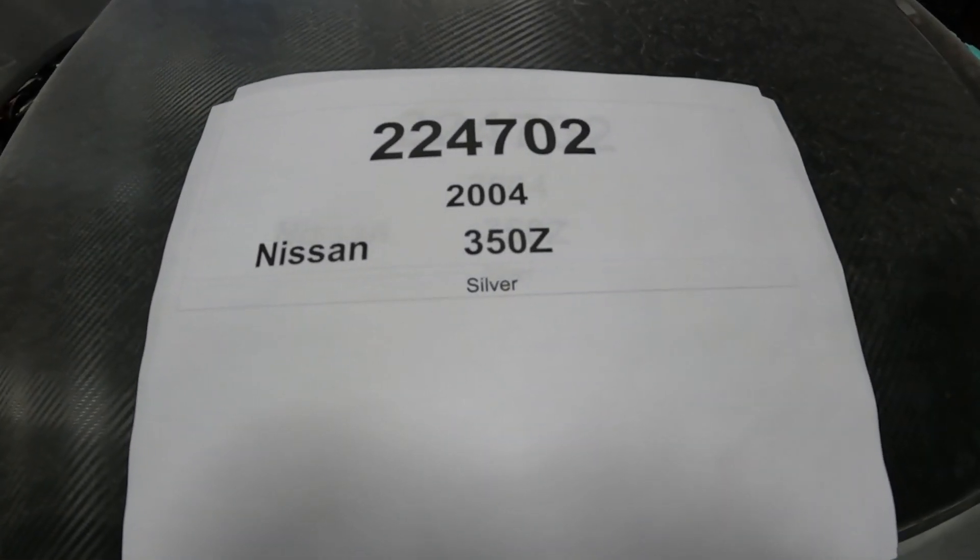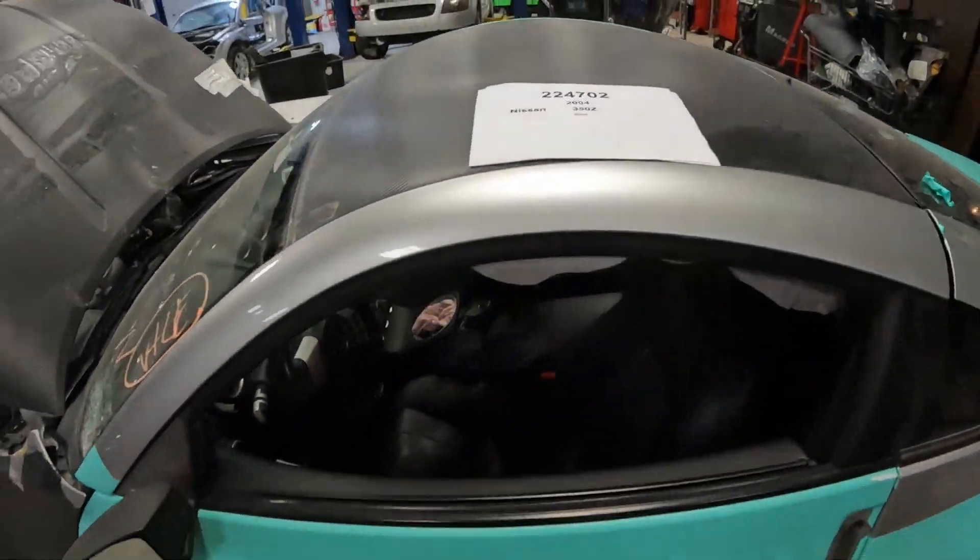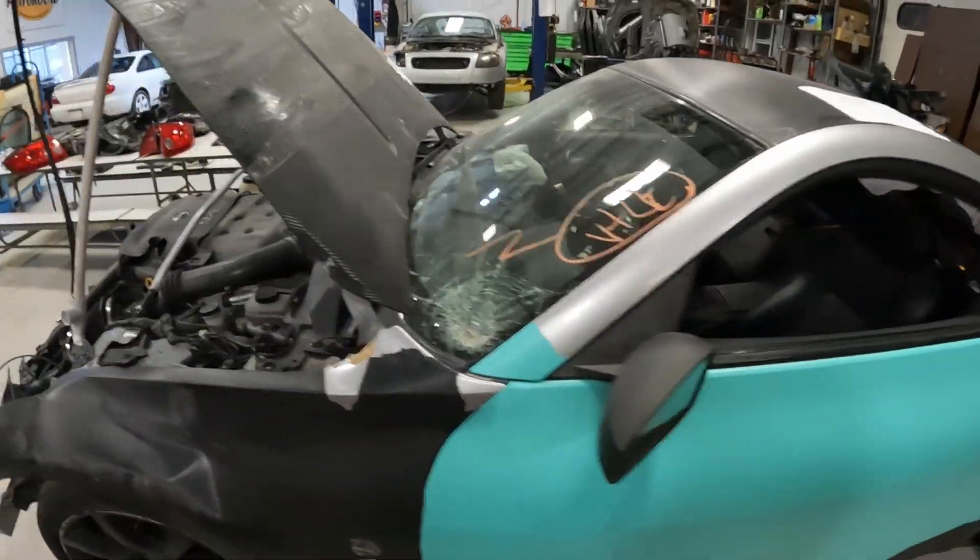Car number 224702, 2004 Nissan 350Z. We'll take a walk around this one.